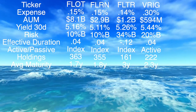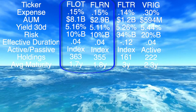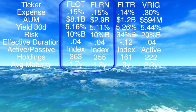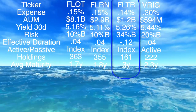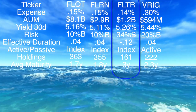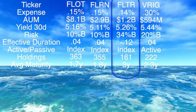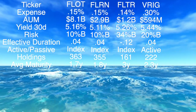Comparing these ETFs, FLOT and FLRN are basically identical — same 0.15% expense ratio, basically the same holdings, same duration, same index, same performance. If you want something a little bit riskier, go for FLTR from VanEck. It has a low 0.14% expense ratio, $1.2 billion in assets under management, a higher 5.26% 30-day yield, and holds 34% in BBB-rated debt — a higher percentage of lower-rated investment grade debt compared to FLOT and FLRN. It also has a slightly longer average maturity and fewer holdings: 161 versus about 355 for the other two.